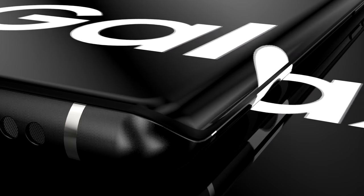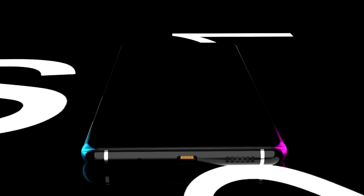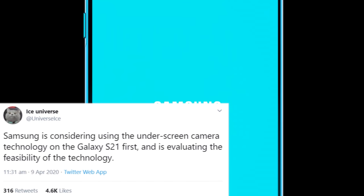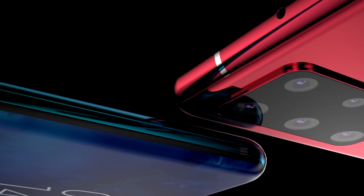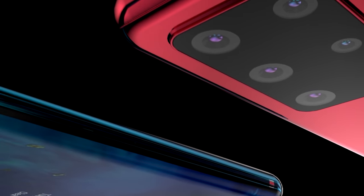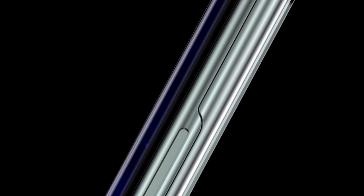The first actual leak comes from well-known leaker Ice Universe, who published a tweet saying that Samsung is considering an in-display camera sensor on the Galaxy S21. He advises they're evaluating the feasibility of the technology, and if it's ready, it will be in the Galaxy S21. Everyone has been excited for this, and 2021 has always been expected to be the year it's delivered — finally a full screen display without motorized parts.